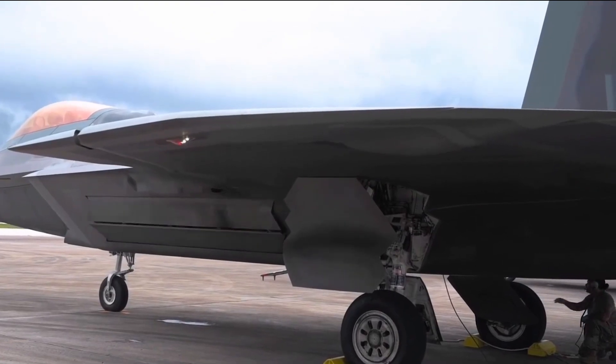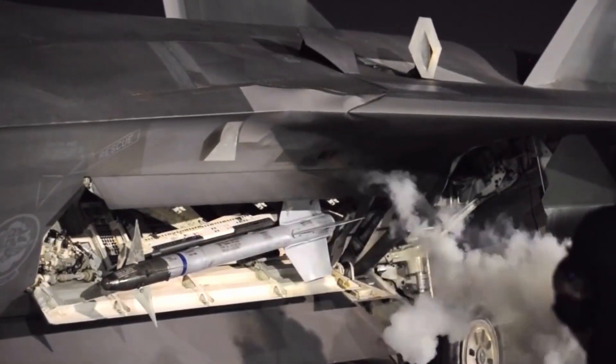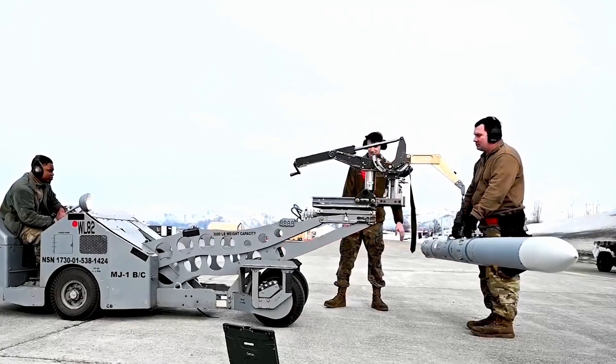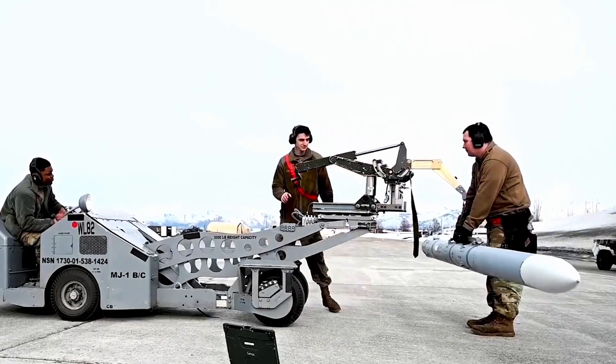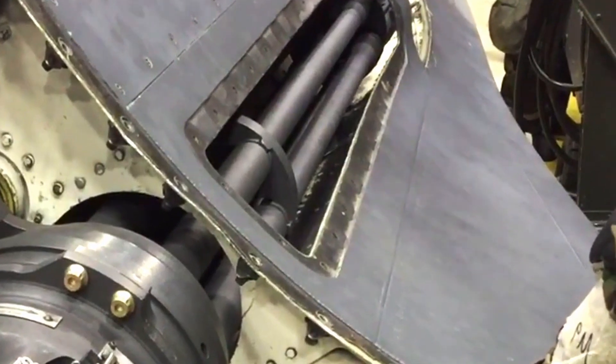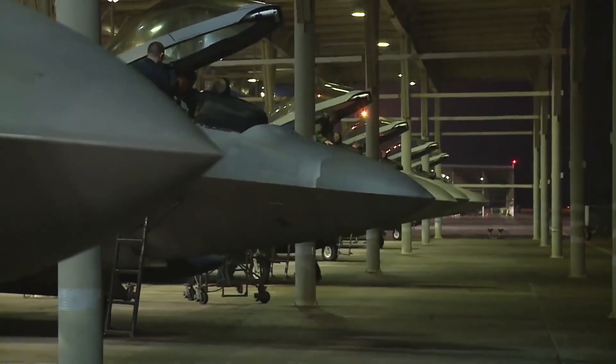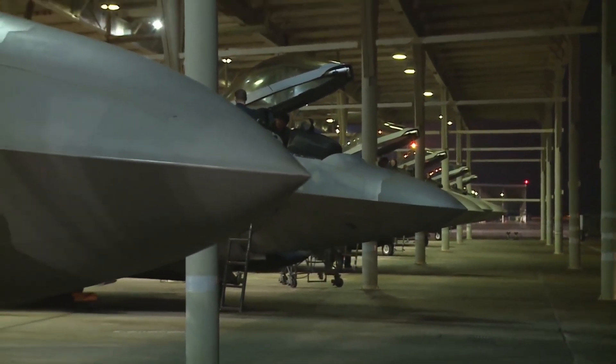Additionally, there is a 20mm multi-barrel M61A2 cannon hidden behind a stealth door. The purpose of this internal design is to reduce visibility, but if stealth is not a requirement, the F-22 is more than capable of carrying weaponry and external fuel tanks under its wings.